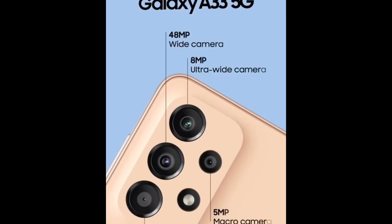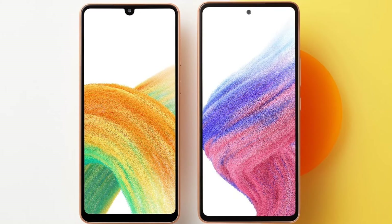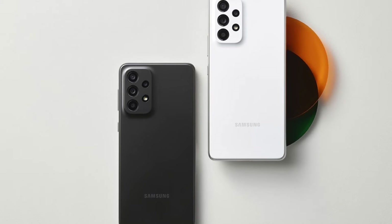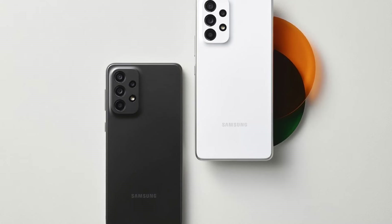Moving on to the camera, the main module houses a 48-megapixel sensor with an f/1.8 aperture lens with OIS. The ultra-wide module has an 8-megapixel sensor. The front-facing camera drops to 13 megapixels, and notably it sits inside a notch rather than a punch hole. The macro keeps its 5-megapixel resolution, while the depth sensor is down to 2 megapixels.